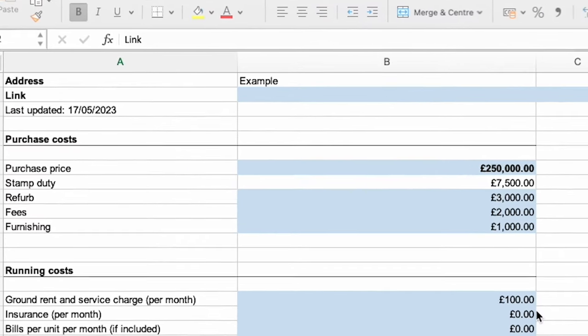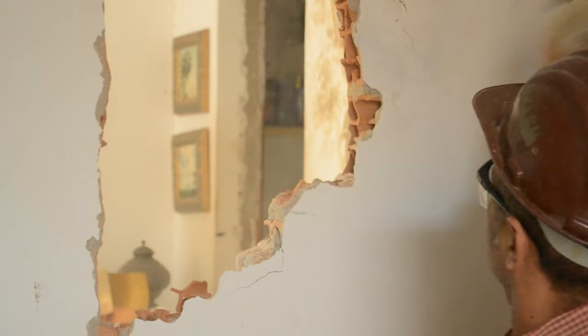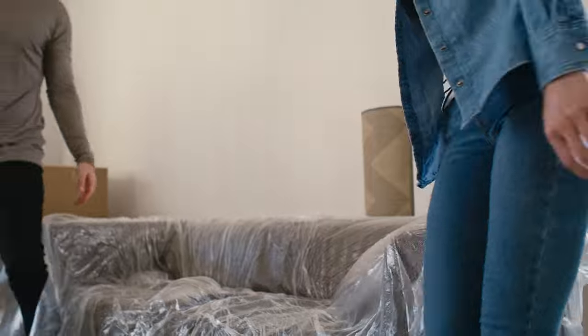We'll start in the top left with your purchase costs — these are costs you pretty much know. Put in what you think the purchase price should be, but you can play around with this later. Stamp duty calculates automatically based on current rates in England and Wales, assuming you're paying the extra 3% that investors pay. If you need to do a refurb, add that in. Then there are fees for your solicitor and maybe a mortgage broker — I use £2,000 as an estimate, but this won't make or break anything. Finally, there's furnishing — just pop an estimate in if applicable. Out of all of those, it's the purchase price and the refurb that really matter.